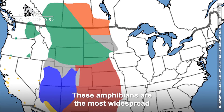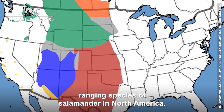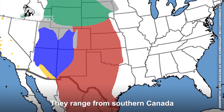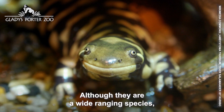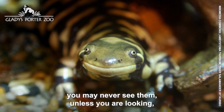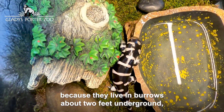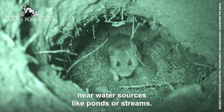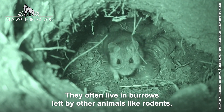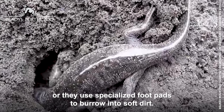These amphibians are the most widespread ranging species of salamander in North America. They range from southern Canada through the United States and down into Mexico. Although they are wide-ranging species, you may never see them unless you're looking, because they live in burrows about two feet underground, near water sources like ponds or streams. They often live in burrows left by other animals like rodents, or they use specialized foot pads to burrow into soft dirt.